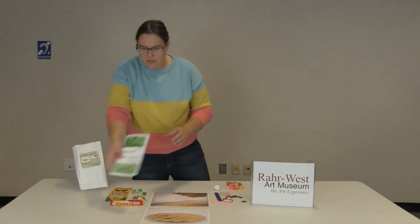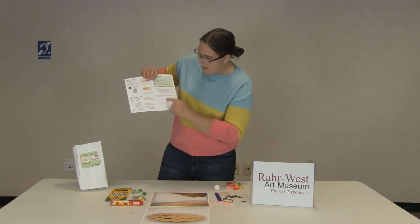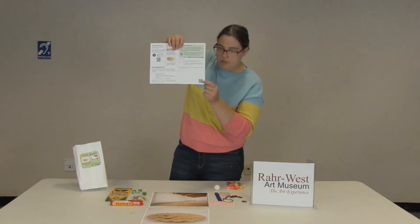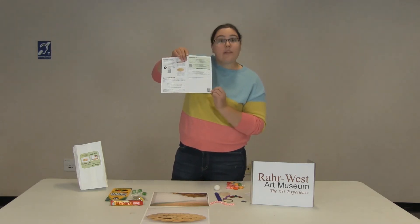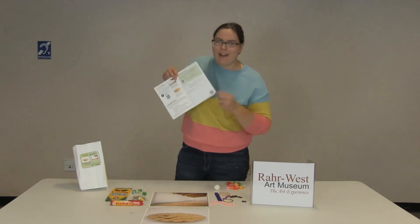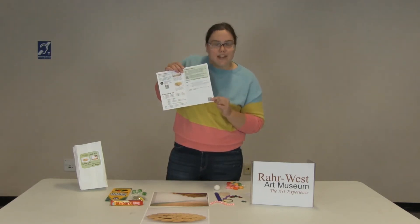If you want, take a look at the booklet first. We have some prompts and QR codes. At any time when you're making this art you can scan the code and share it with us on Facebook — it'll share with the RAR West so you can show us what you're working on, because it's really hard for us to be away from you and we still want to see what you're doing.